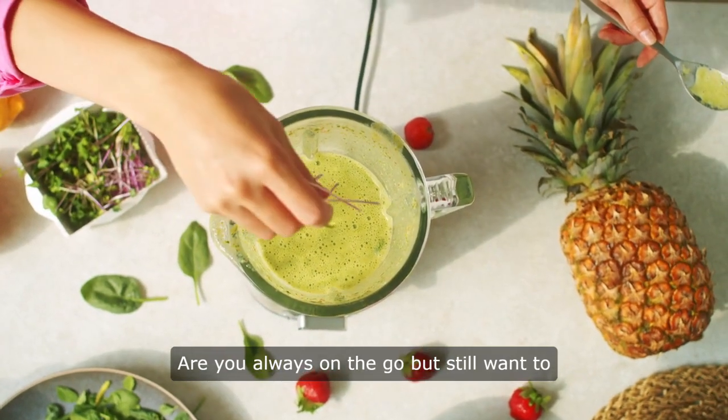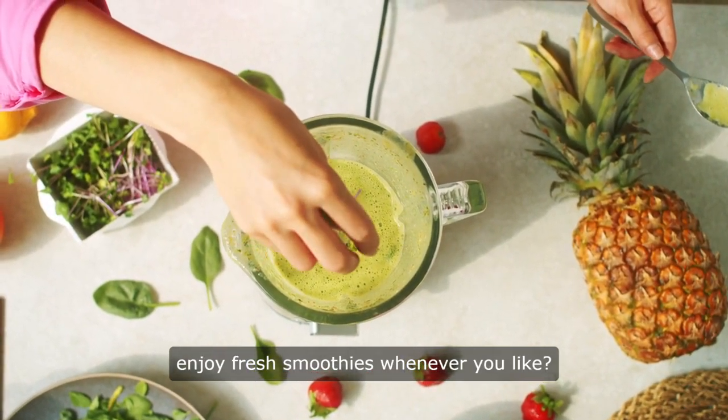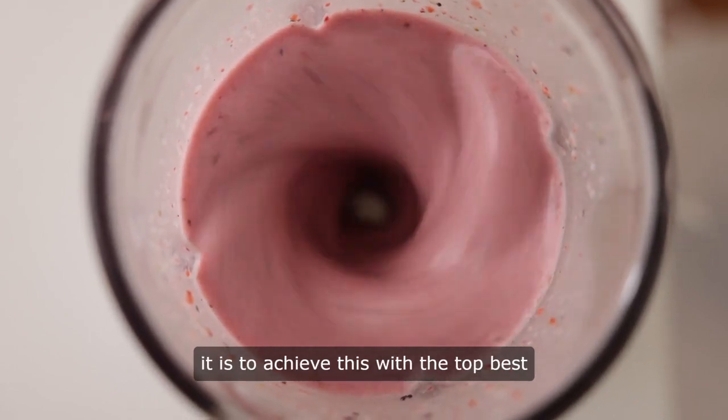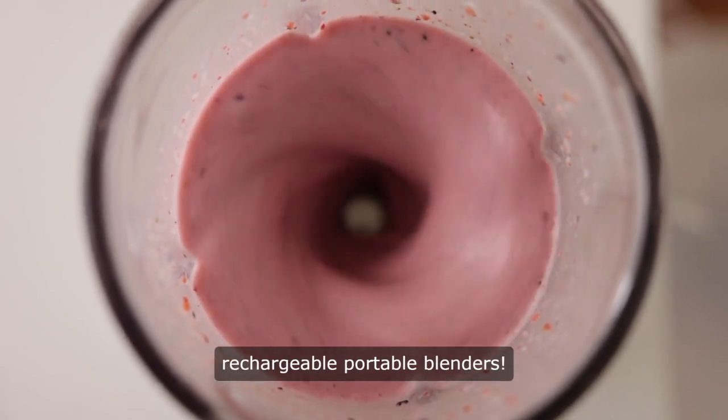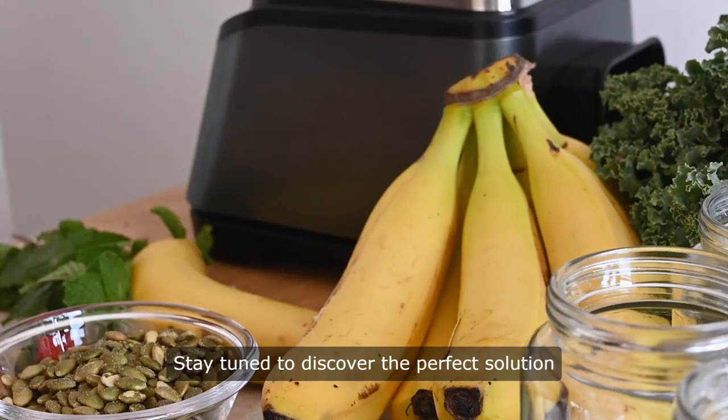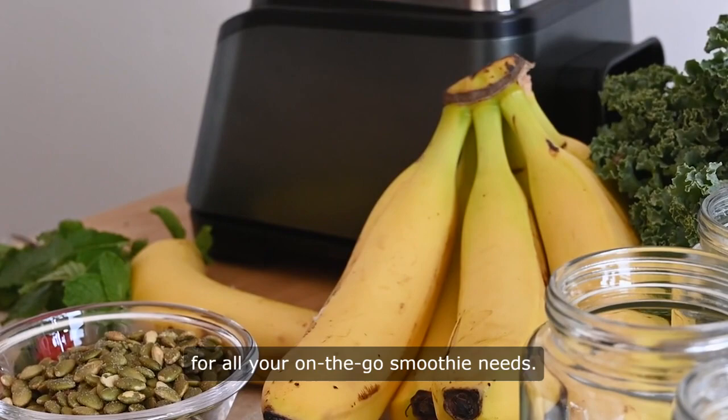Are you always on the go, but still want to enjoy fresh smoothies whenever you like? You won't believe how easy it is to achieve this with the top best rechargeable portable blenders. Stay tuned to discover the perfect solution for all your on-the-go smoothie needs.